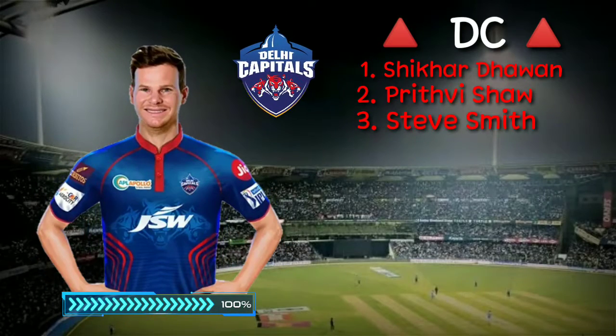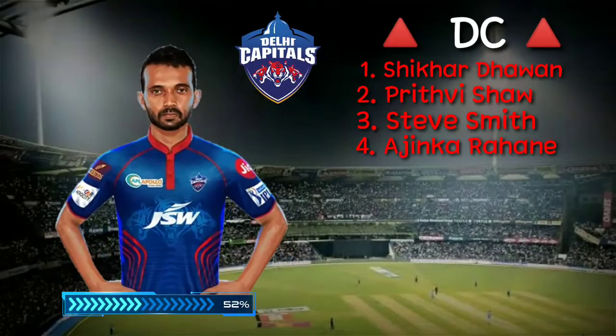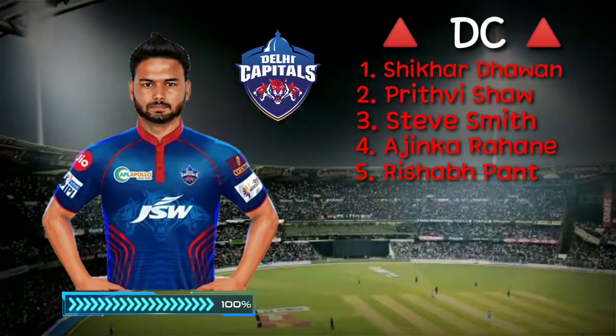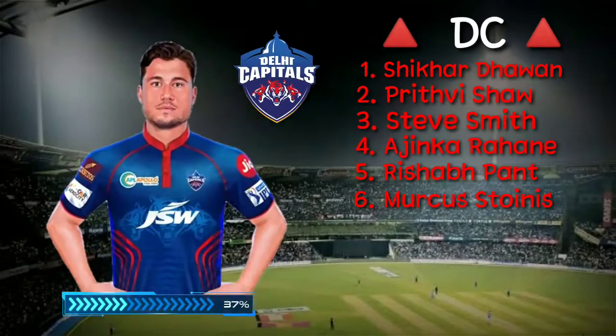Number 4, right-handed batsman Ajinkya Rahane. Number 5, wicket-keeper batsman Rishabh Pant. Number 6, all-rounder Marcus Stoinis.